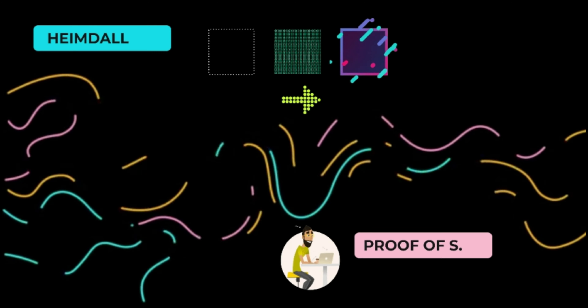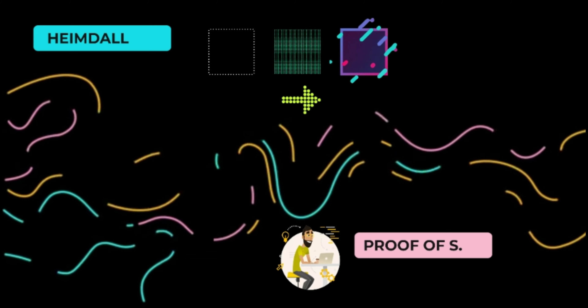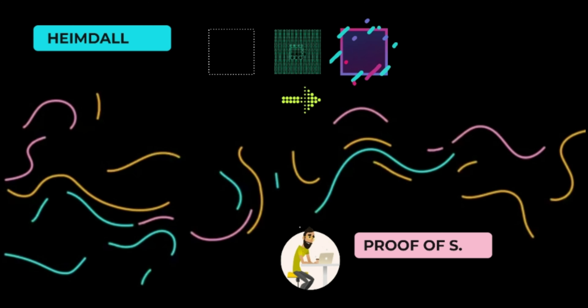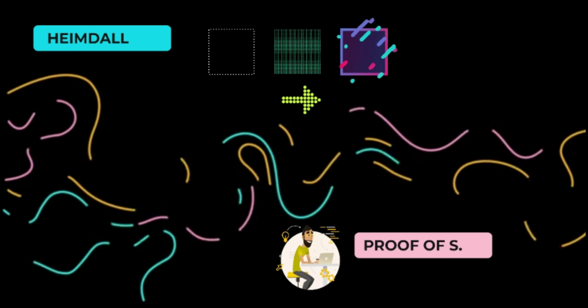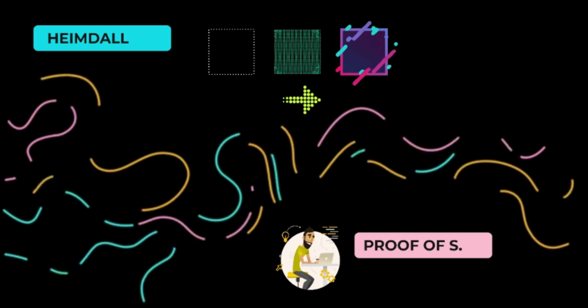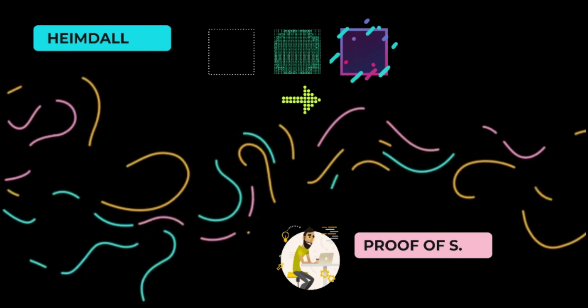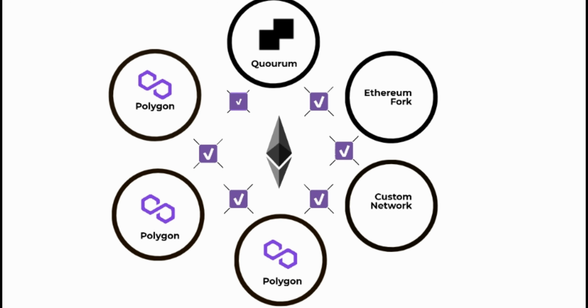In addition to the proof-of-stake consensus mechanism, Polygon uses an architecture called Heimdall. Unlike common proof-of-work blockchains, where any miner can validate transactions and produce blocks, Heimdall arbitrarily chooses block producers randomly from the proof-of-stake validators in the network. Let's have a look at some solutions of Polygon.